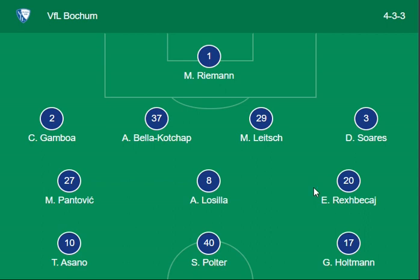The Bochum lineup: Polter and Hofmann are the main forwards from Bochum. Losilla and Pantovic are the midfielders from Bochum, and Soares, Gamboa, and Lica are the defenders for Bochum. Rahman is the goalkeeper, and the formation combination is 4-3-3.